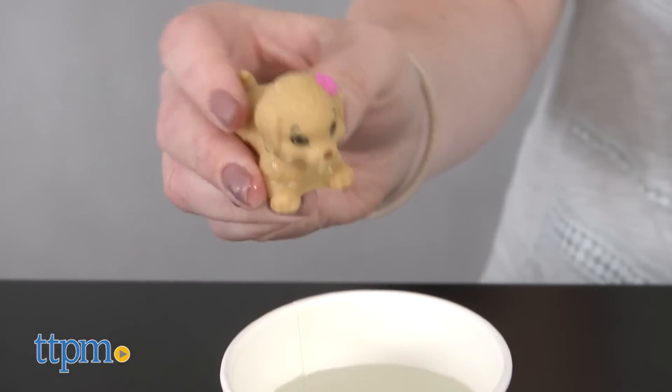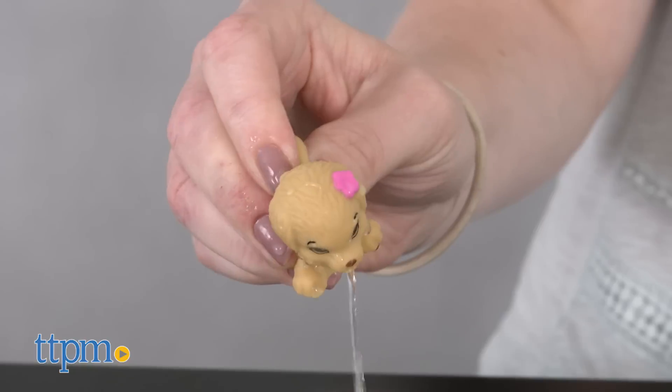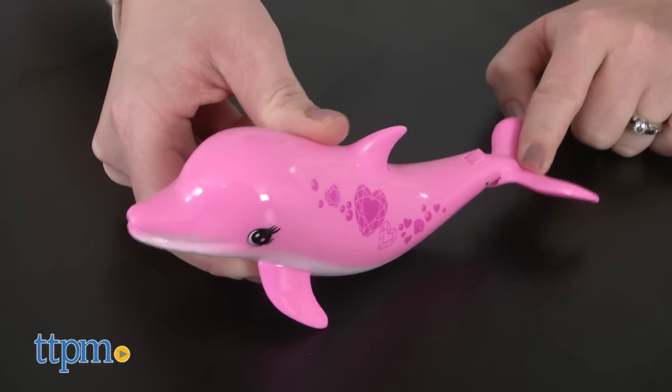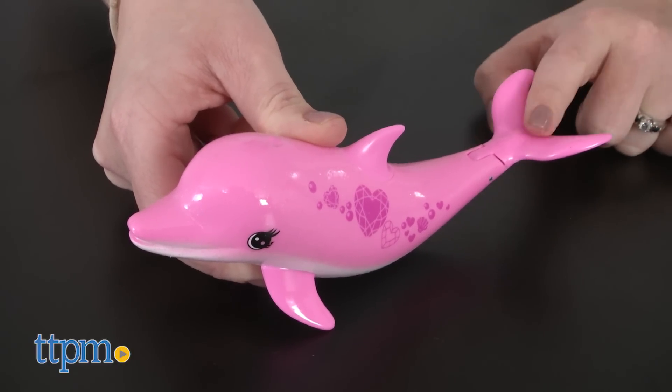Barbie's puppy has its own surfboard and can be used as a water squirter. The sparkly pink dolphin has heart and gem designs on its side, and when you press down on the dolphin's tail you'll hear dolphin sounds.